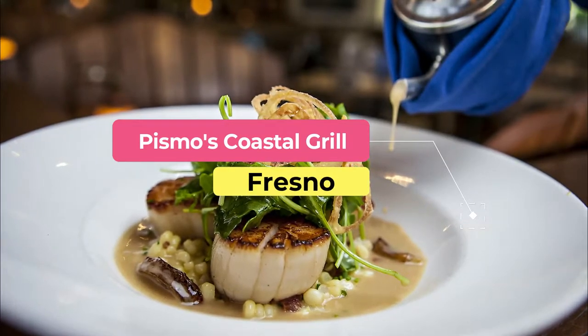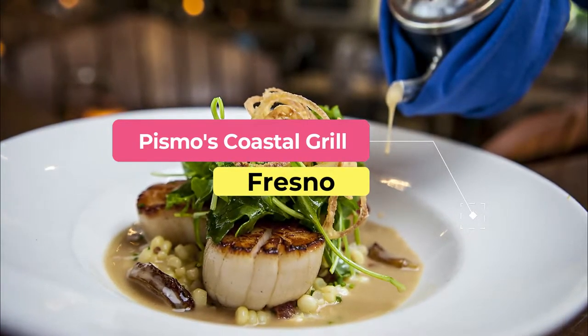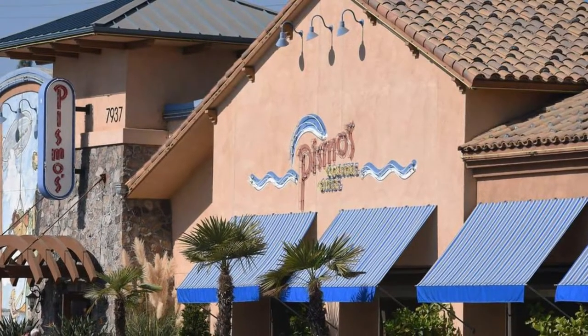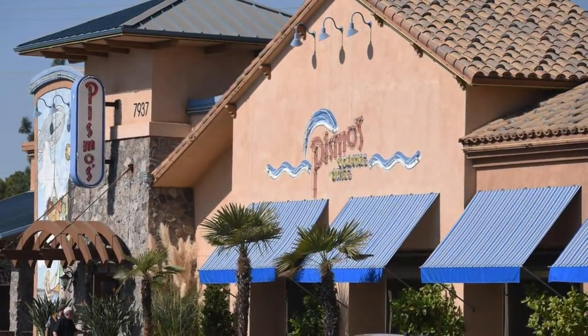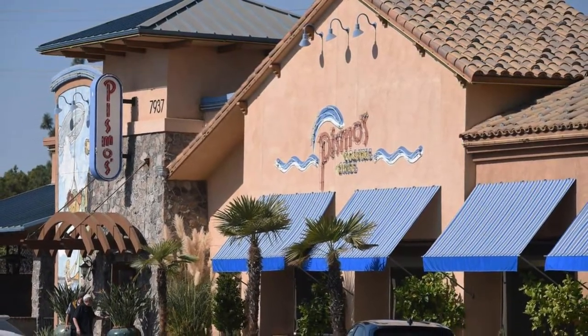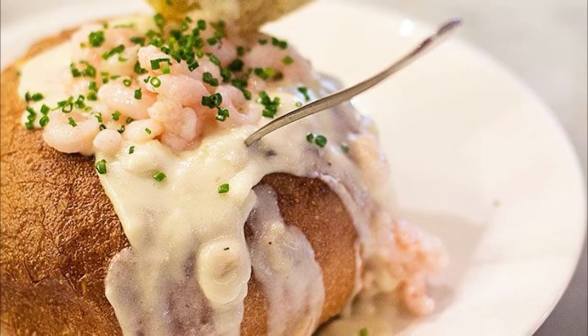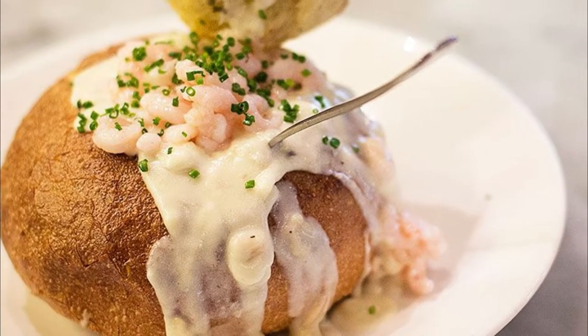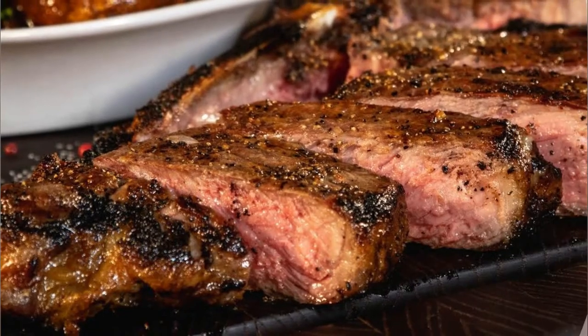Number two: Pismo's Coastal Grill. It's tough to find seafood in the central valley, but Pismo's Coastal Grill will have you thinking you are right on the coast. Pismo's styles itself after the central coast's seafood shacks and it will not disappoint. We recommend ordering a few appetizers for the table like the fried snapper bites and the seafood ceviche. For your entree, try the lobster tail or the pan-seared scallops and crab cake combo.